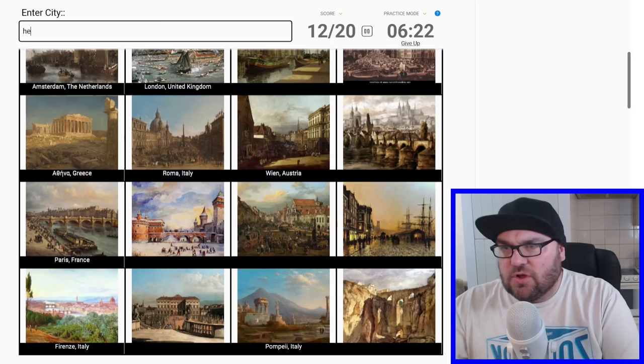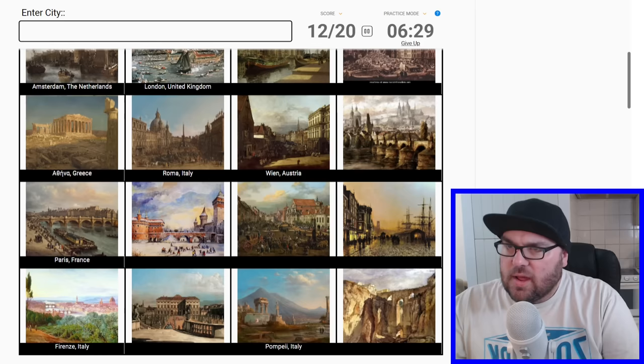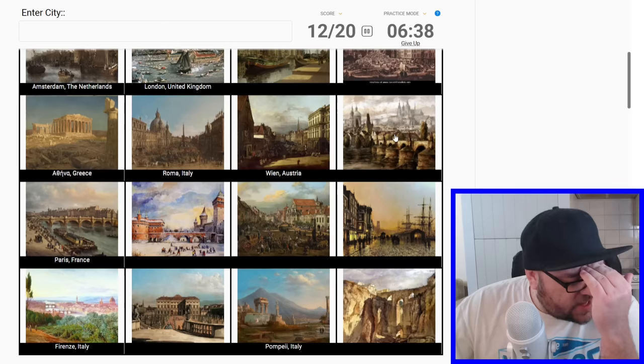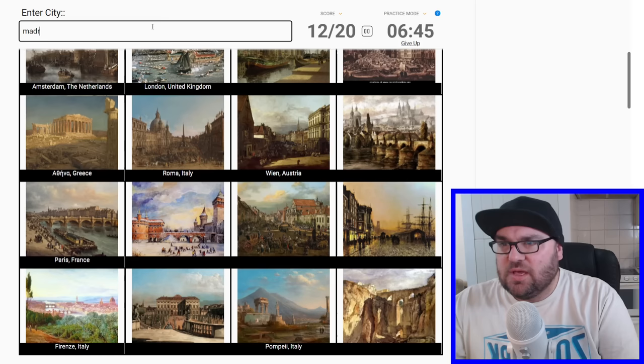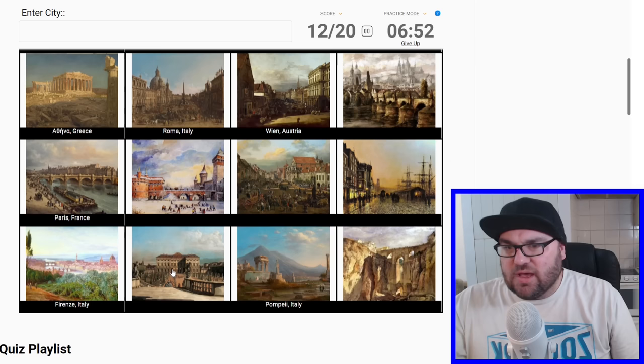Antwerp? Is this one Toledo? It just looks a little bit like an El Greco painting. But it's not. Is Madrid going to be here at all? It is not. This one here I feel like I should be able to get — like Prague? It definitely feels kind of Habsburg. Okay, yes, this is Prague. Is that the Charles Bridge, perhaps?